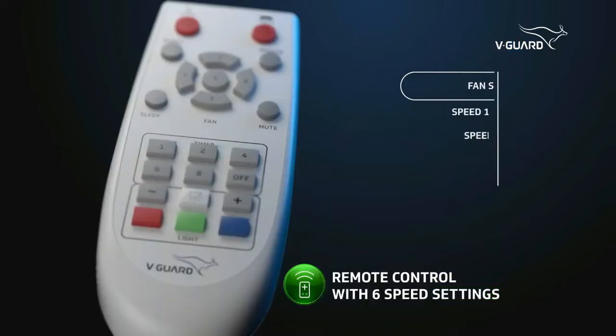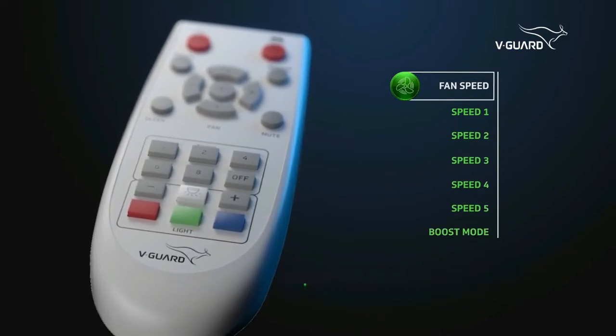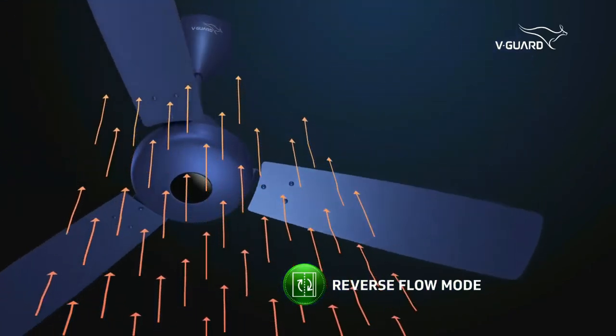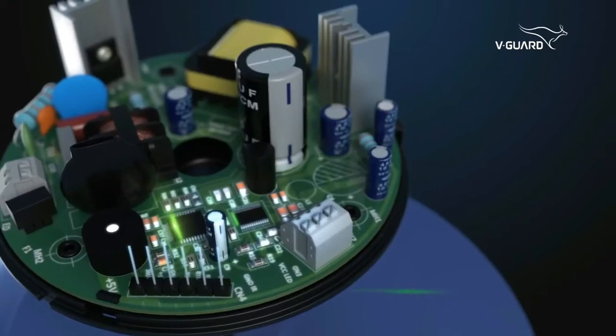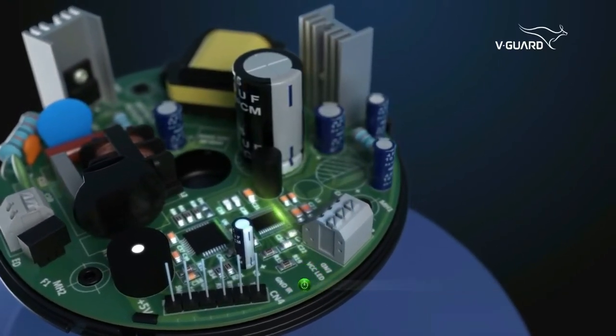The remote control enables you to control the fan speed and choose distinct modes at your convenience. Adding further to your convenience is its unique reverse-flow mode to keep an optimum warm temperature inside the room. The fan operations can be controlled with an in-built 8-hour timer too.